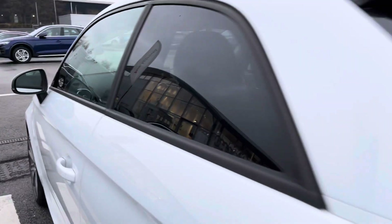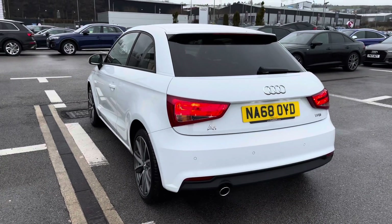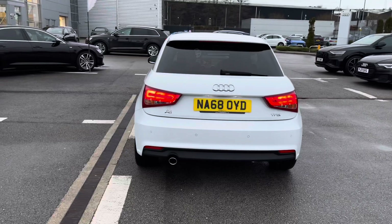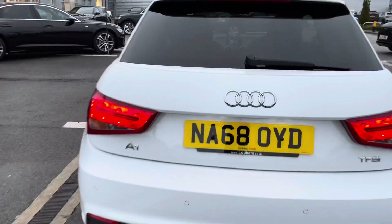Moving on into the rear end of this A1, we have the rear parking sensors. This is to ensure the driver has maximum confidence whilst parking in tighter spaces, and the front parking sensors are included in the parking plus package.